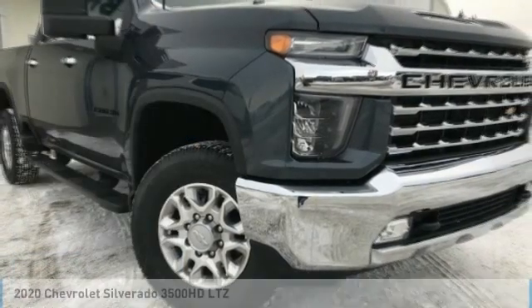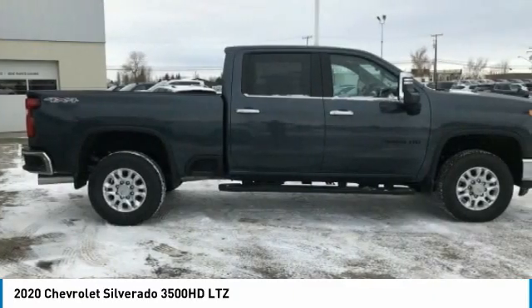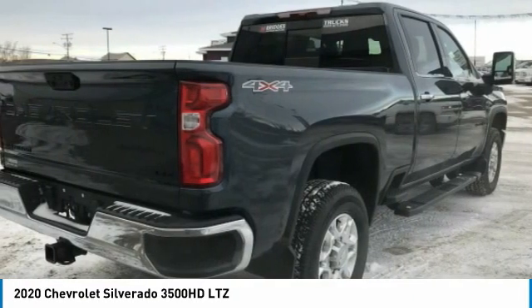Looking for the right vehicle? Check out the 2020 Silverado 3500 HD. Pros: everything. Cons: nothing.